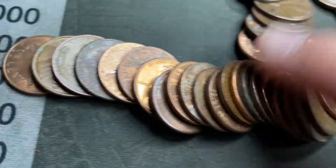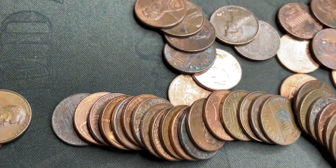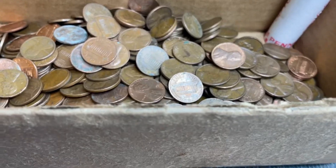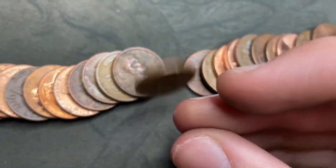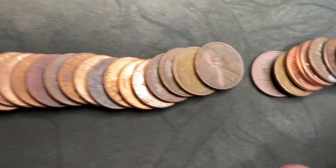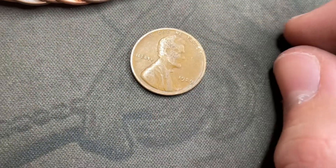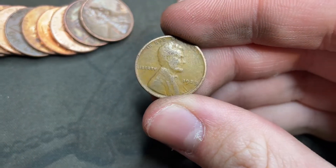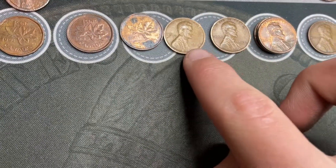Roll 47: another wheat cent right near the back — 1954 Denver. Roll 49, second last roll: a Canadian and a wheat cent. The Canadian is 1979. The wheat cent looks pretty old — 1929! Pretty sure I have it but still good to find a wheat cent from the 20s, I rarely find them that old. Two finds in that roll, new oldest wheat cent of the box.